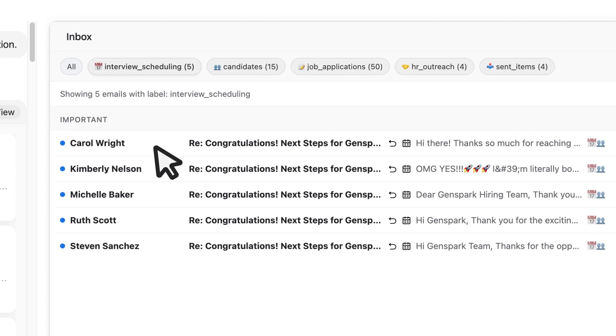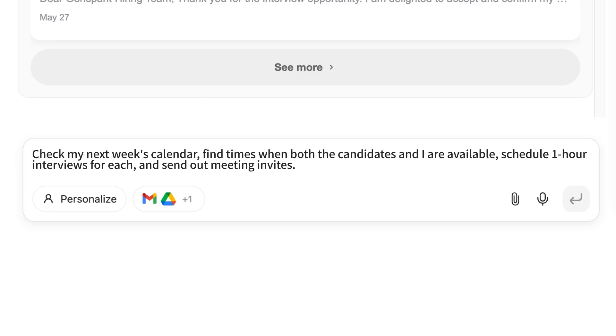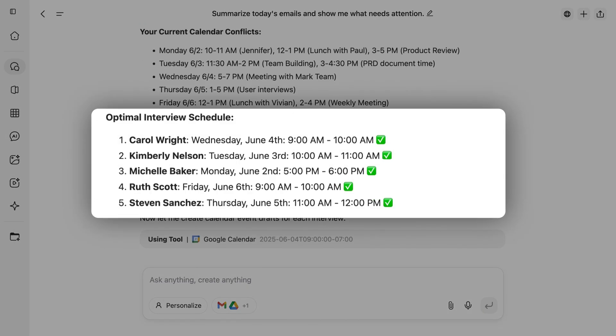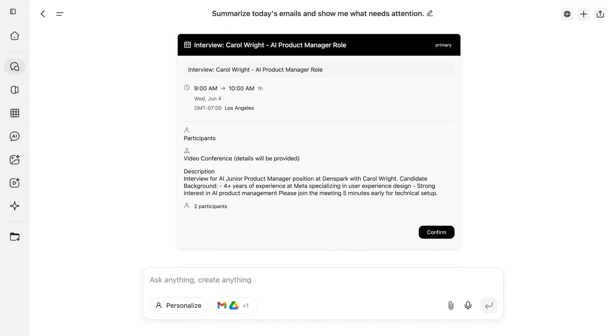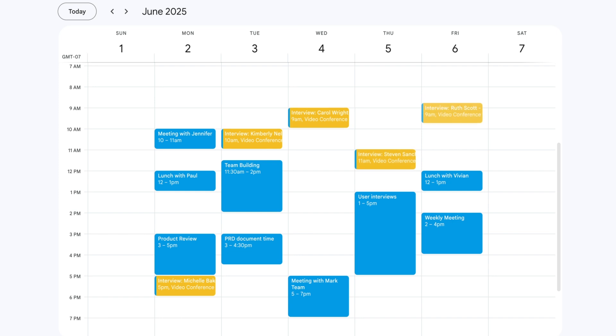GenSpark's SuperAgent can also manage your schedule and files. Remember the PM hiring? Five candidates replied with their availability for interviews next week. I asked GenSpark to help me schedule the interviews. It finds times when both the candidates and I are available, schedules one-hour interviews for each, and sends out meeting invites. Look at my Google Calendar — everything's automatically scheduled, all with one prompt.